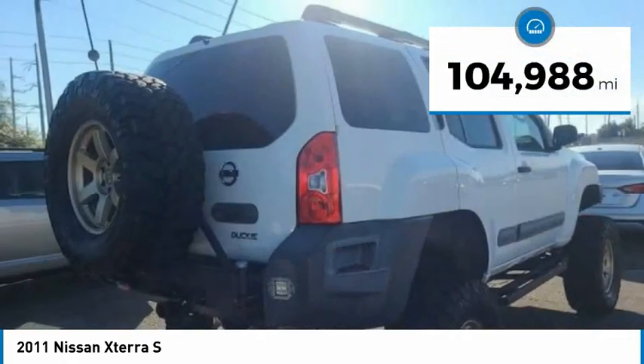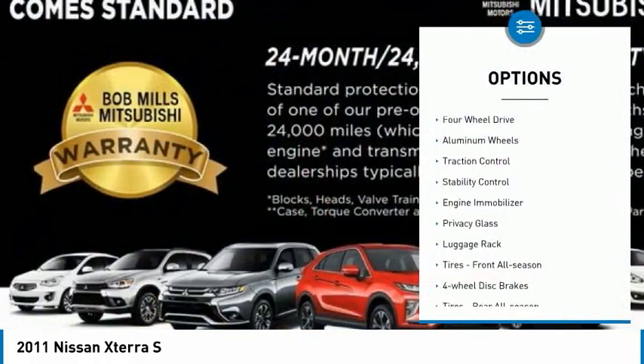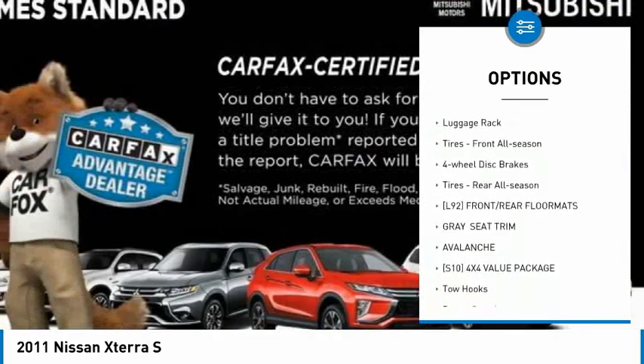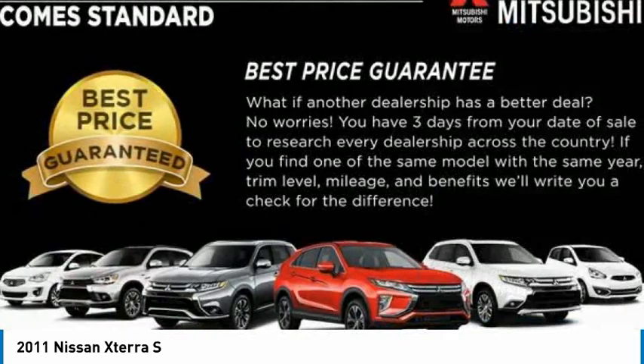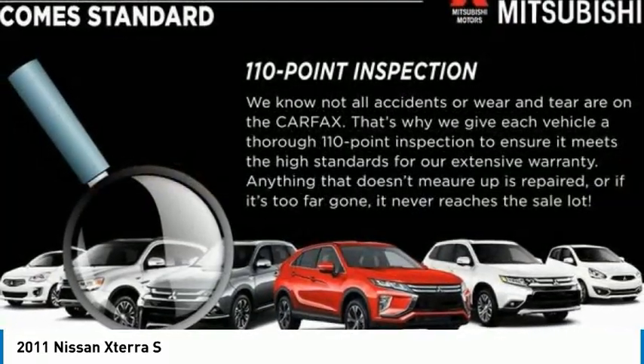This vehicle has less than 105,000 miles. Here are some of this vehicle's great options: four-wheel drive, aluminum wheels, traction control, stability control, engine immobilizer, privacy glass, luggage rack, tires front all season, four-wheel disc brakes, tires rear all season.